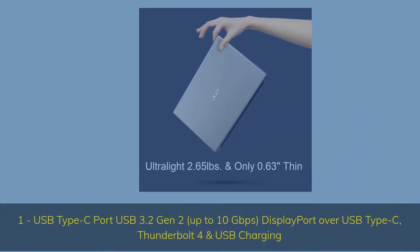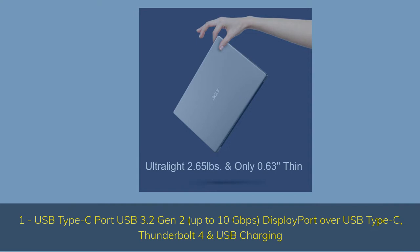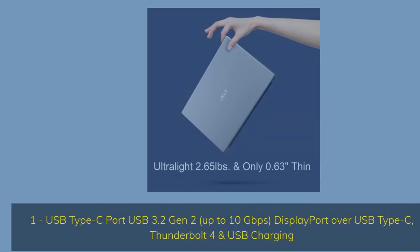1x USB Type-C Port USB 3.2 Gen 2, up to 10Gbps, DisplayPort over USB Type-C, Thunderbolt 4 and USB Charging.